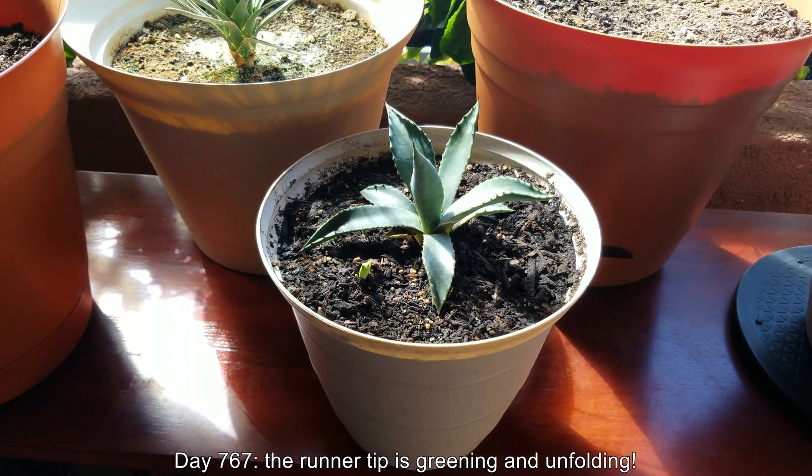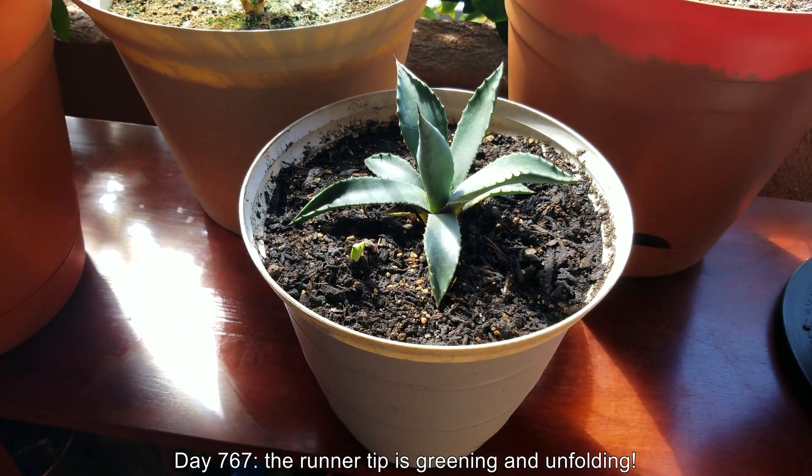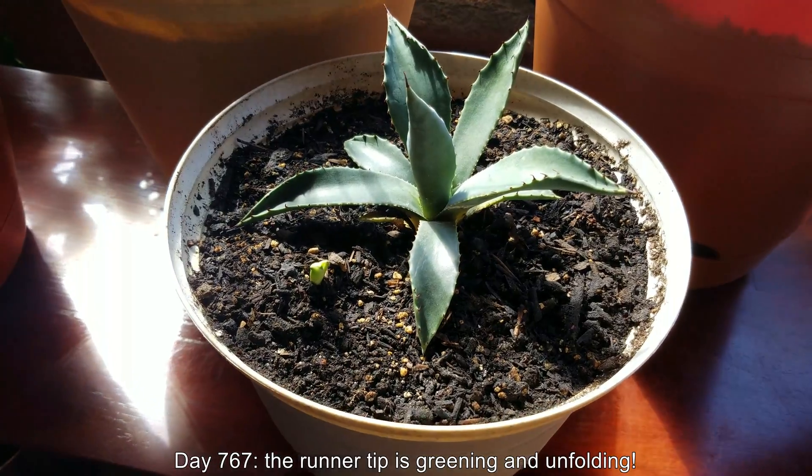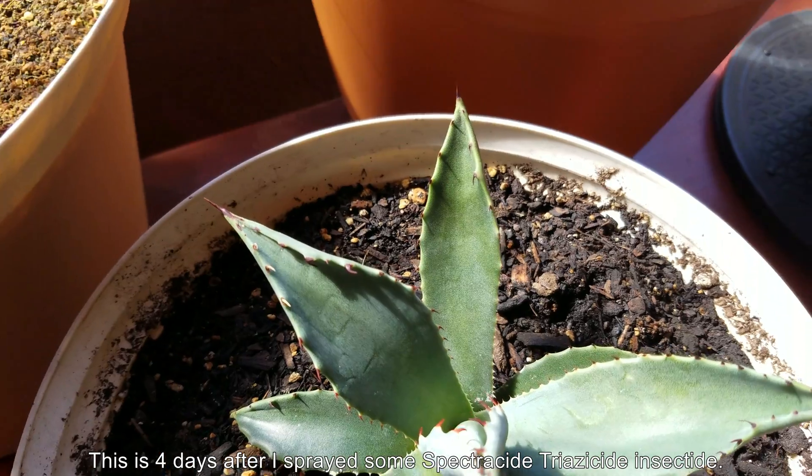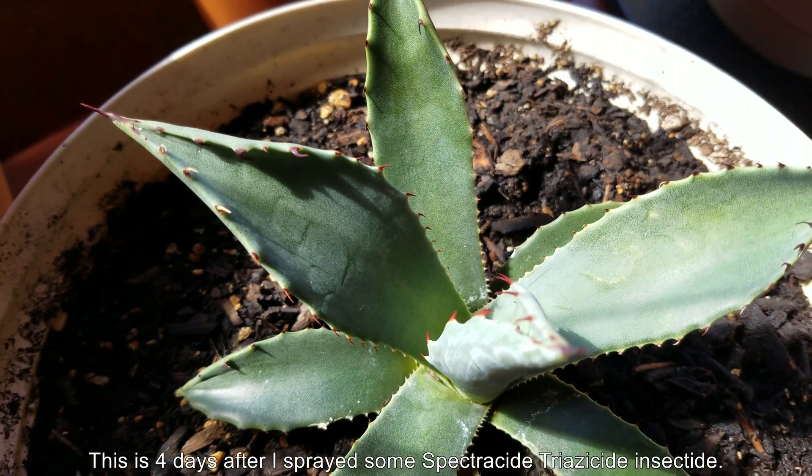All right, it's day 767. The runner tip is progressing nicely — it's greening and it's unfolding. It's clearly differentiating, and I'll show you a few close-up looks later.